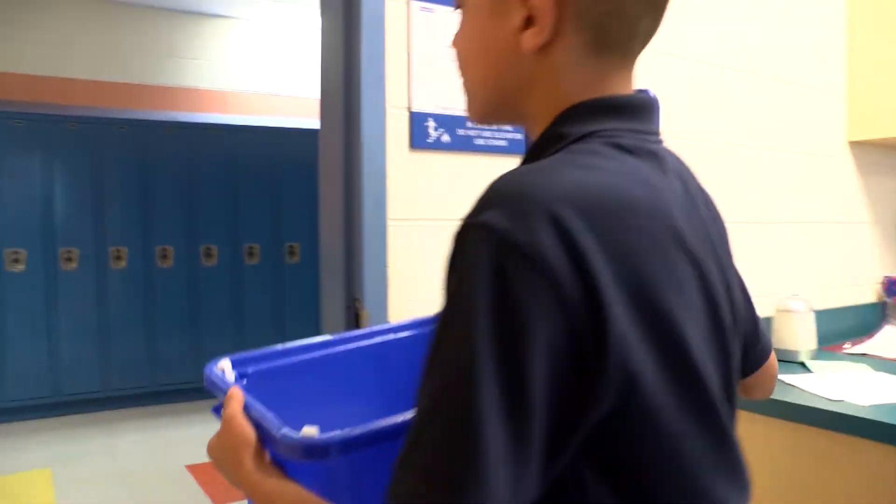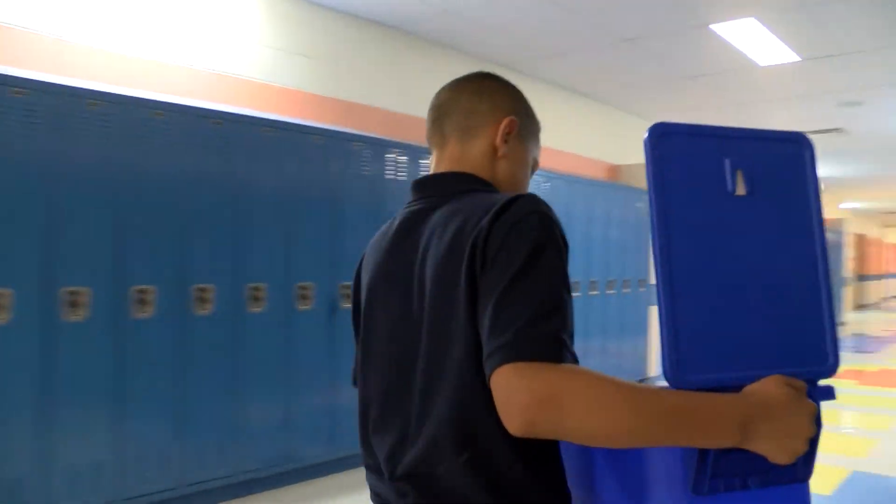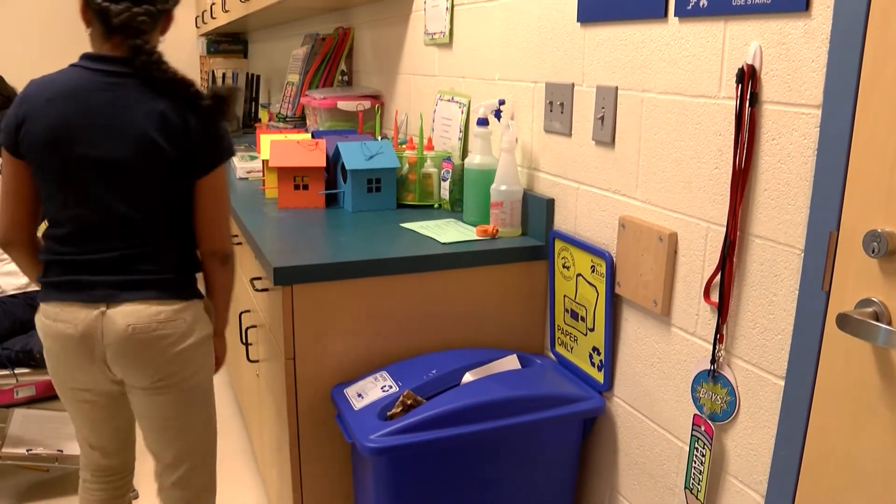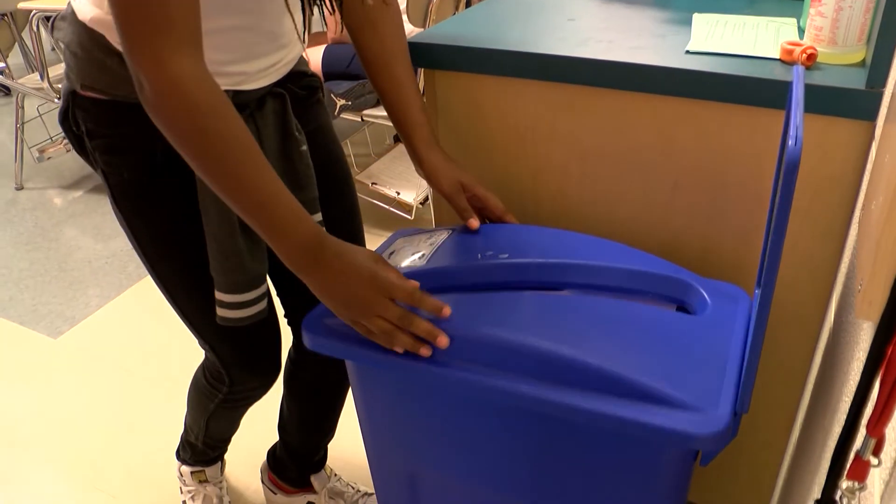One day a week, a team of students goes around and collects all the paper from the recycling containers, and then they're responsible for putting it in the paper retriever dumpster. Next year, those teams of students will be teaching the younger students how to carry on that process. She said the students even police each other now — everyone is like, no, that goes in the recycling container — making sure the three R's, reduce, reuse, and recycle, never get thrown away.